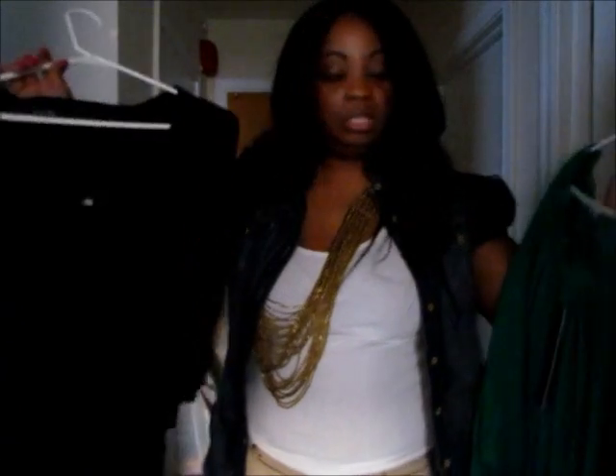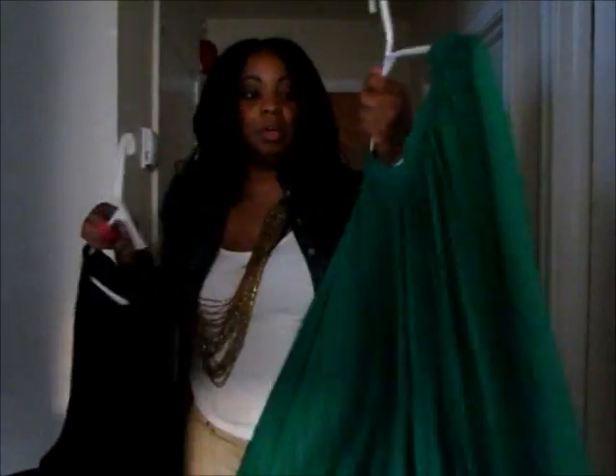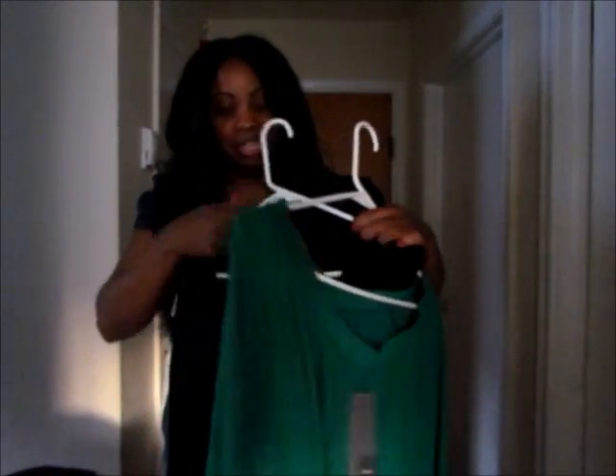Target also had these high-low skirts — high in the front and low in the back. I got two of them: a green one and a black one. I believe these were on sale for $15 to $17 each.